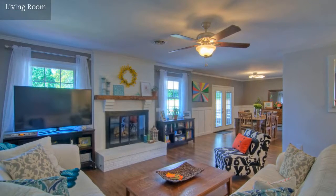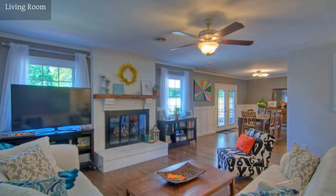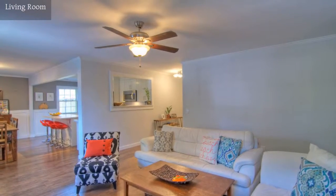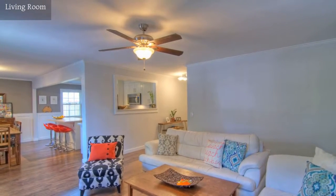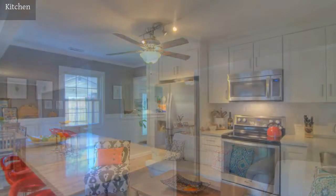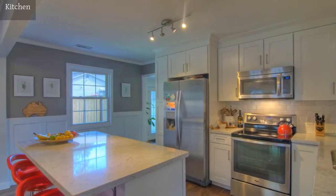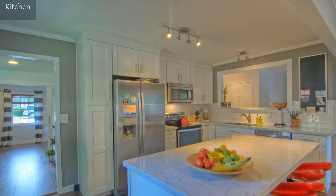Spend a relaxing evening at home in this inviting living room. This gourmet kitchen features state-of-the-art appliances.